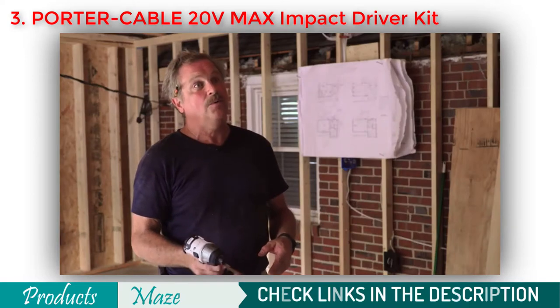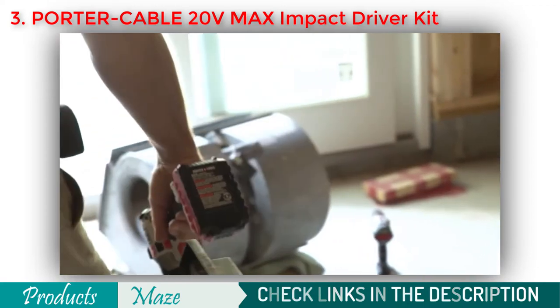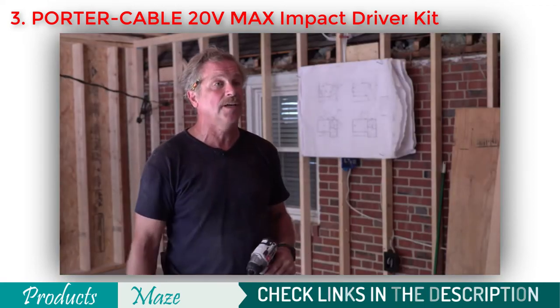We've gone all day on one battery where my other tools I would have to change out two or three times. It has just given us everything we've asked it to do.